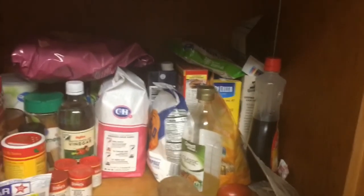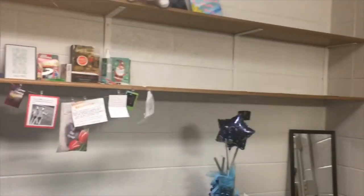My favorite part of my room is my food cupboard — this is where I keep all my food. I have my cereal, Tupperware, grocery bags, and all the groceries I use. I was originally going to put all this stuff on my shelves, but my mom had a concern about dust getting on my food, so I just kept everything in the cupboard.